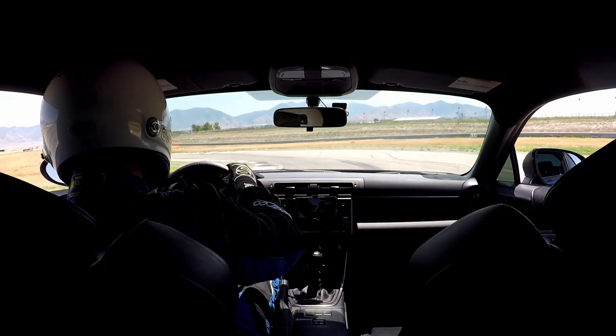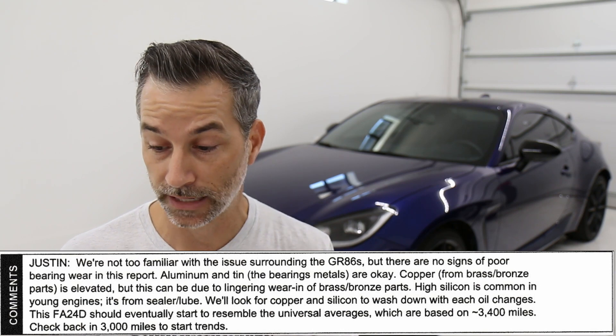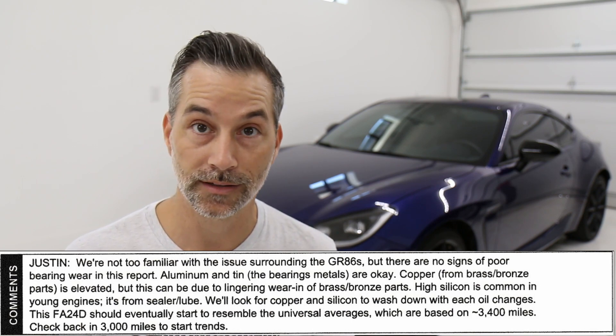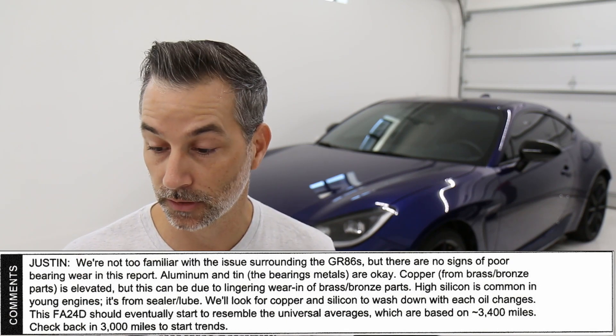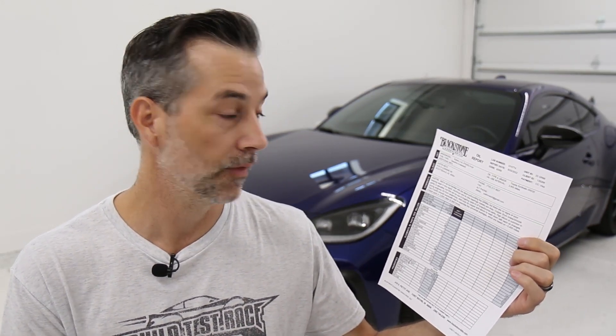All of that was before I had cleaned my oil pickup and before I did the oil analysis. Starting with the comments from Blackstone: I had made a note in my request that there had been engine failures due to oiling issues — lack of oiling in the bearings — they were not familiar with any of that. They did indicate there were no signs of poor bearing wear in the report, so the aluminum and tin — the bearing metals — were okay, no issues there. Copper from brass and bronze parts was elevated, but this can be due to lingering wear-in of brass and bronze parts. High silicone is common in young engines — it's from sealer and lube — and we know there's a lot in these particular engines. Blackstone noted they'll look for copper and silicone to wash down with each oil change, and the FA24D should eventually start to resemble universal averages, which are based on roughly 3,400 miles.